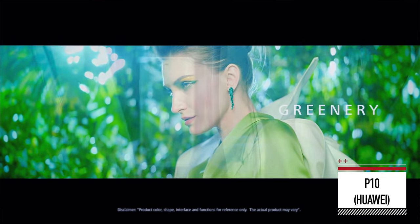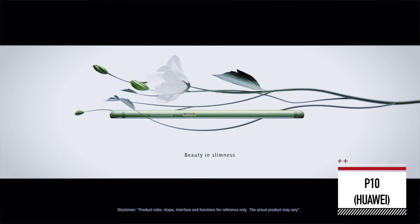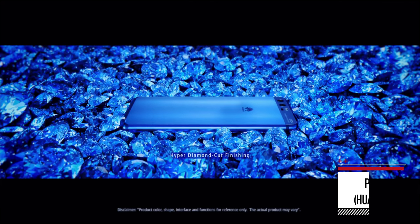Something else that's also really interesting about the Huawei P10 is this is the first time the company has collaborated with Pantone. And what that means is they've created some rather special colour variations of the phone.